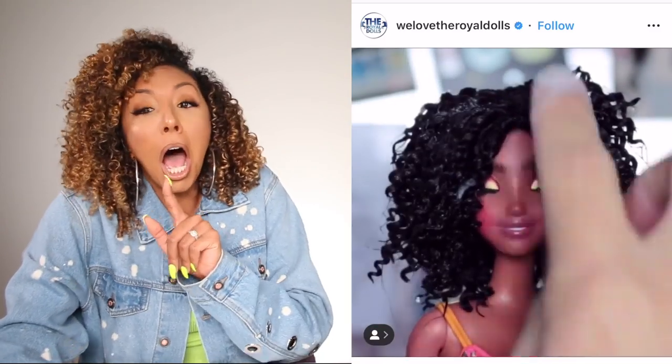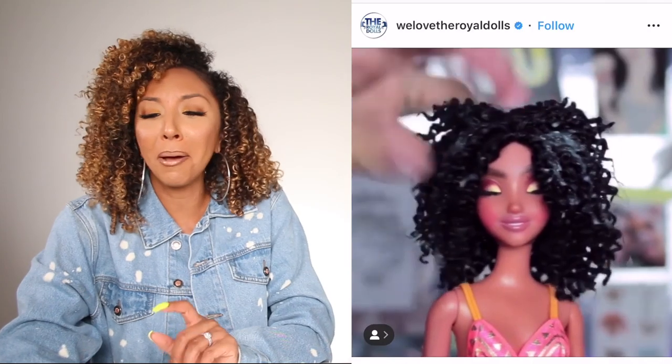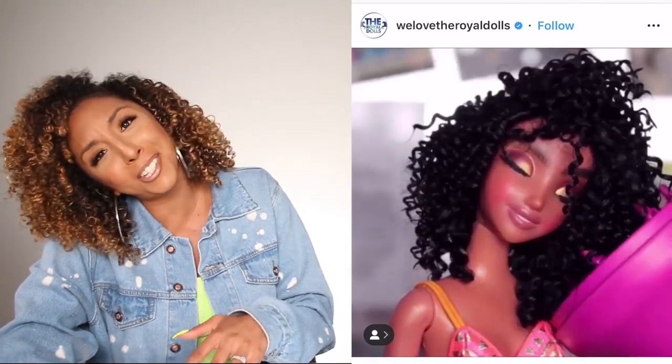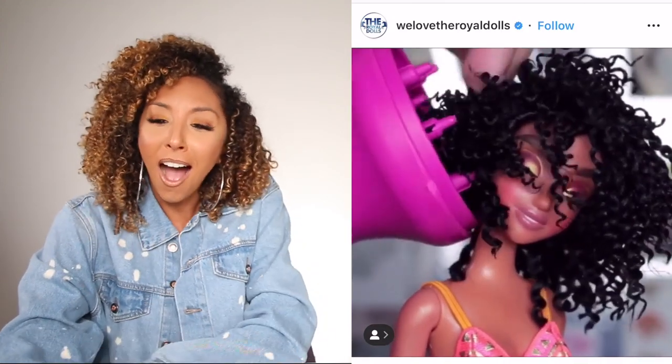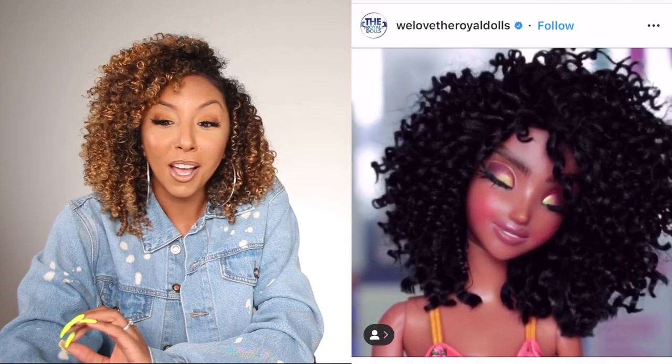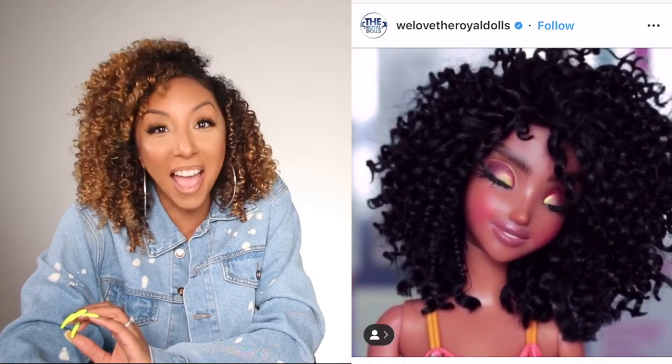Whatever it is, she needs to share her recipe because her curls are about to come out amazing. Then they bring out a little blow dryer diffuser — she's even tilting her head to get that volume! This is the most amazing doll I've ever seen. Well, second most amazing doll I've ever seen.